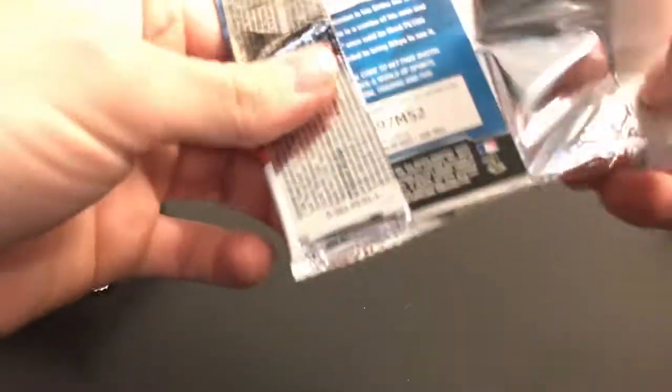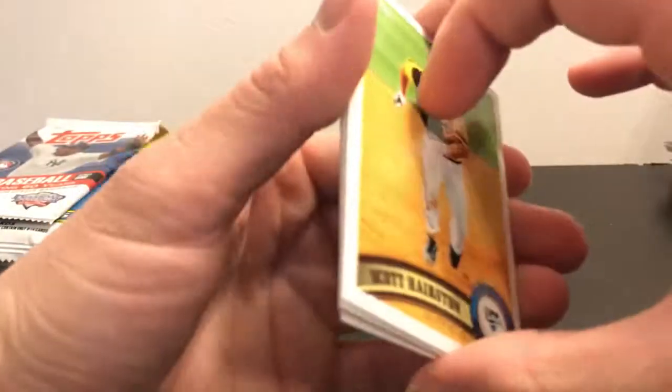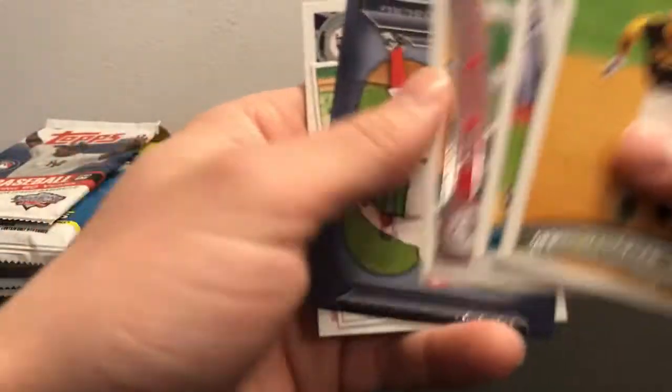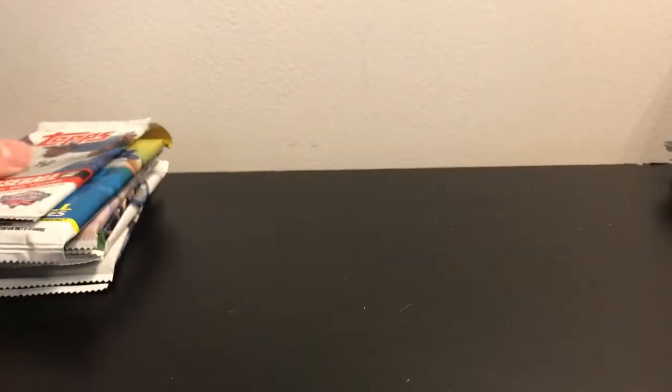Freddie Freeman is the big guy you're looking for out of here, and they flipped over every single card it looks like. No Freeman in that pack. Pack number two of the 2011 — no Freeman out of there either.